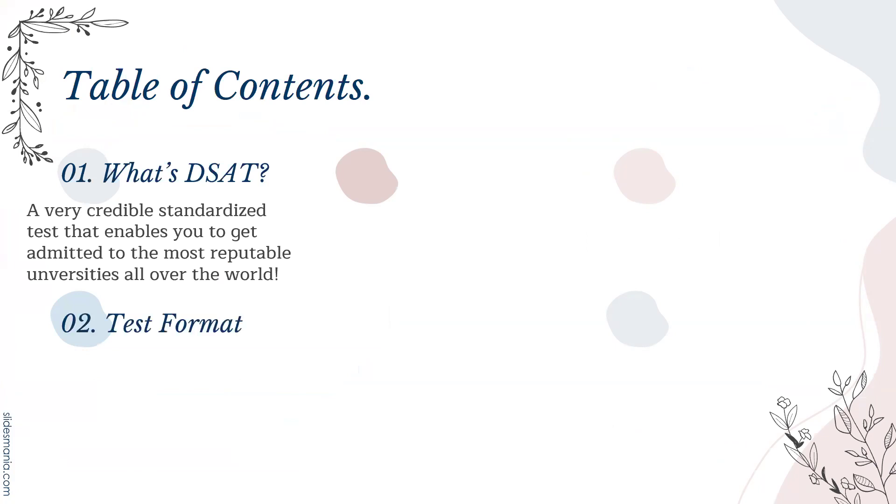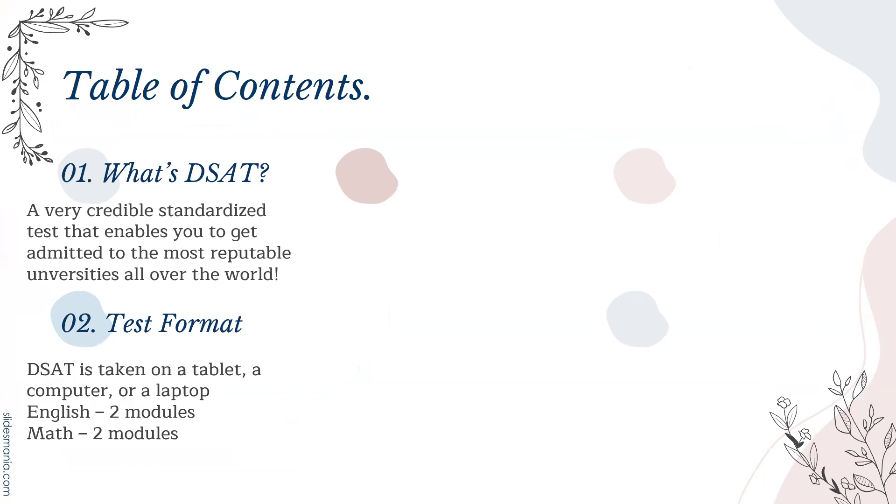How about the test format? Digital SAT is taken on a tablet, a computer, or a laptop. It has two sections, and each section has two modules.